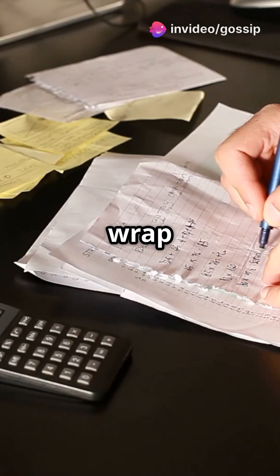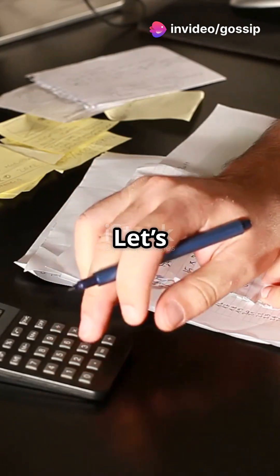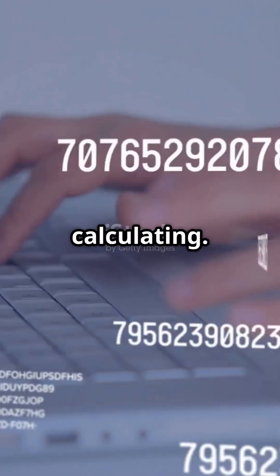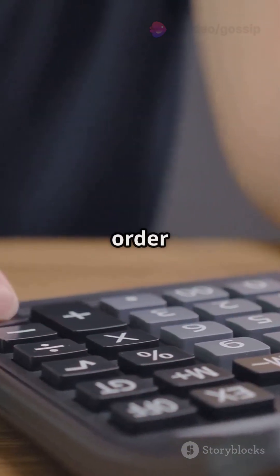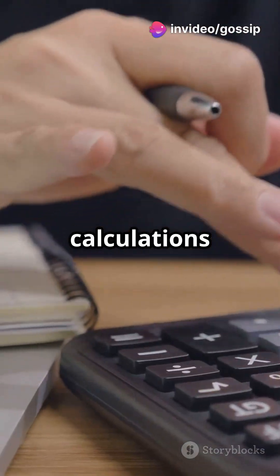Ever wondered why some calculations wrap up faster than others? It's all about convergence. Let's break it down. Imagine you're in a race, but instead of running, you're calculating the finish line — that's your solution. The order of convergence tells you how quickly your calculations get there.